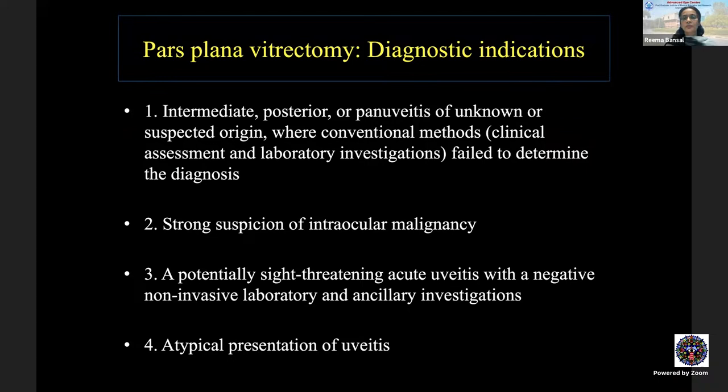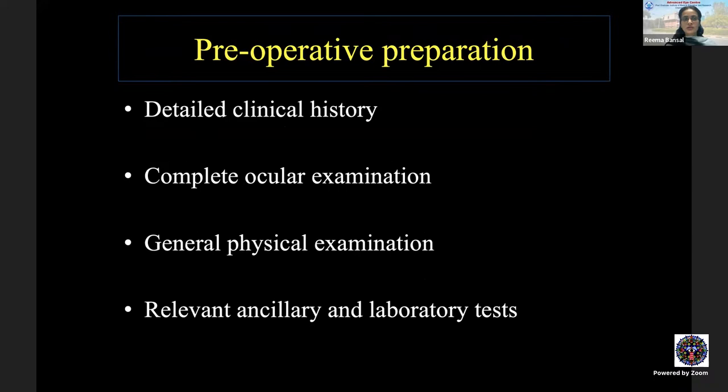Indications for diagnostic pars plana vitrectomy include: intermediate, posterior, or pan-uveitis of unknown or suspected origin where conventional methods fail to determine the diagnosis; strong suspicion of intraocular malignancy; a potentially sight-threatening acute uveitis with negative non-invasive laboratory investigations; and atypical presentations where a quick diagnosis is needed. Pre-operative preparation requires detailed clinical history and complete ocular examination.